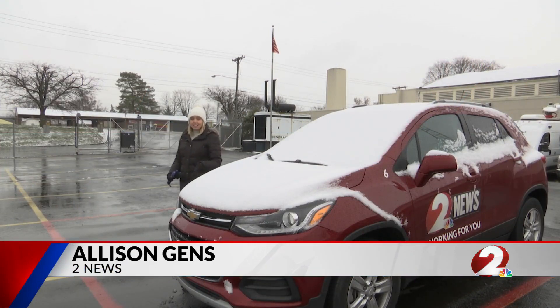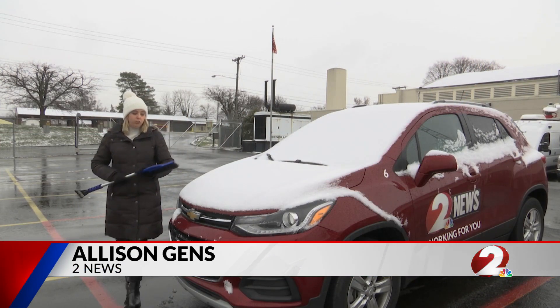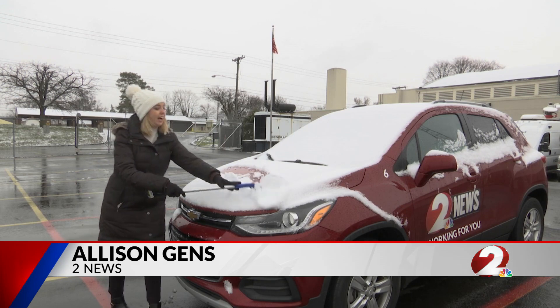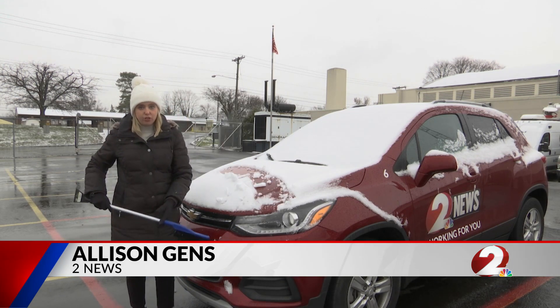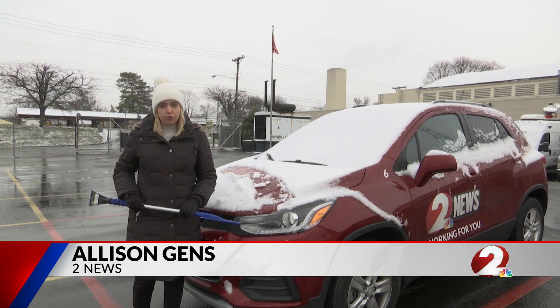Safe winter driving begins even when your car is parked. You want to make sure you clear off your entire vehicle, including the top, because you don't want it impacting your vision or flying off and hitting other drivers.